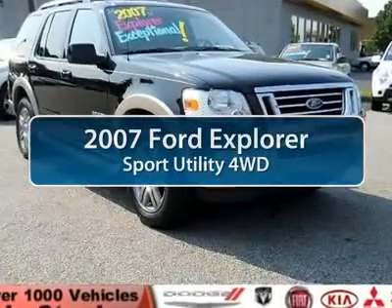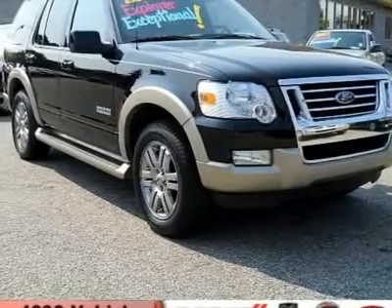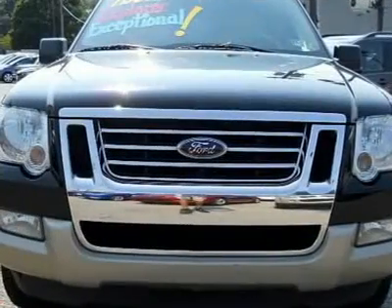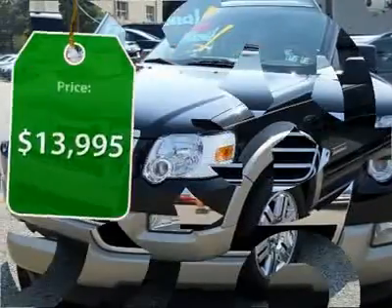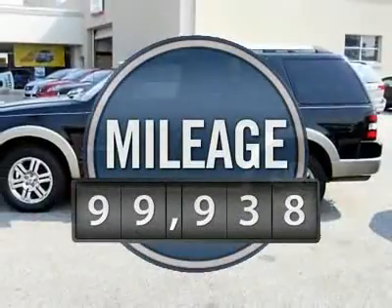The 2007 Ford Explorer. You've got a lot of capabilities to call on in a Ford Explorer. Don't underestimate your choices. It is priced below $15,000, and this vehicle has less than 100,000 miles.